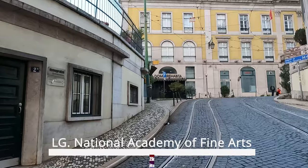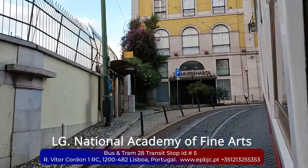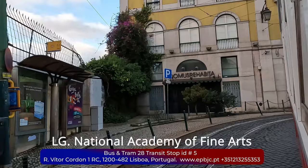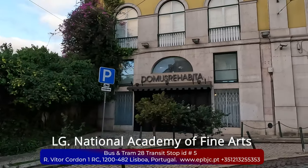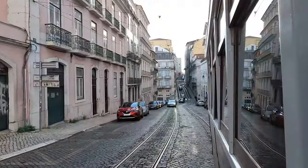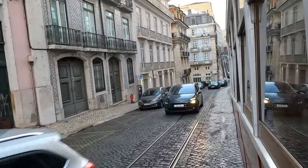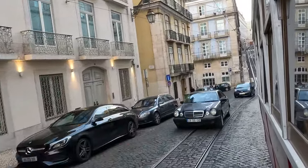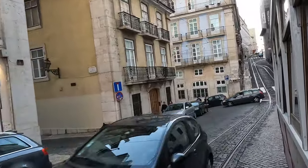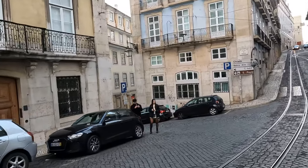Next, on the street ahead, you can see the Largo da Academia — the National Academy of Fine Arts. This prestigious institution is dedicated to the promotion and education of fine arts in Portugal. Established in the 18th century, the National Academy of Fine Arts has played a significant role in shaping the country's artistic landscape. Its grand facade and historical significance make it a noteworthy landmark for art enthusiasts and visitors exploring Lisbon's cultural heritage.